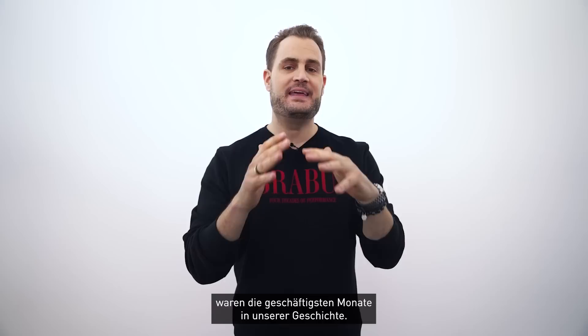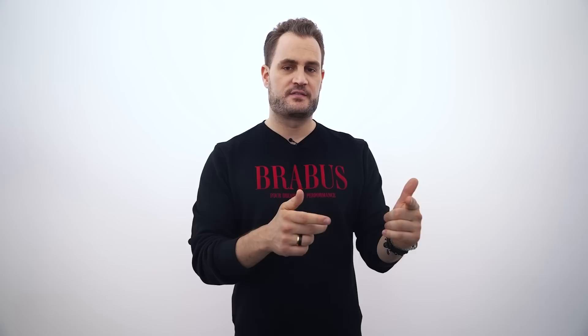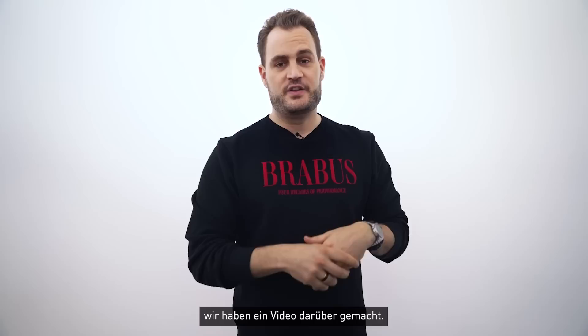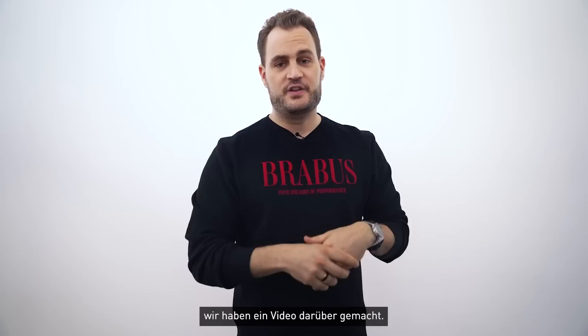Spring of 2022, particularly April and May, have been the busiest release months in our history. We have never released more products than in April and May around our events in Palma and, of course, around the Brabus Days 2022, which we hosted at our headquarters in Bottrop, Germany. If you want to know more about which products came out, why we did them, how we designed them, and how it all went down, we've done a video about this — link is in the description. Go check it out!